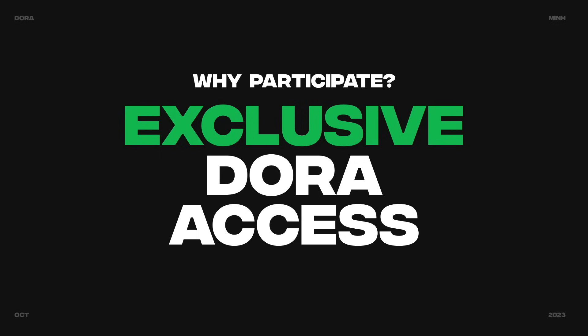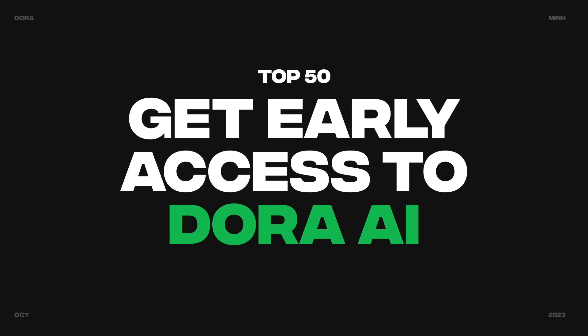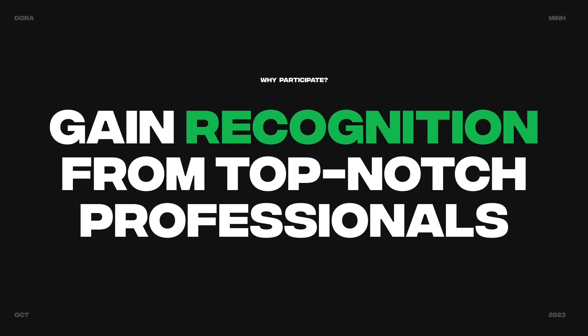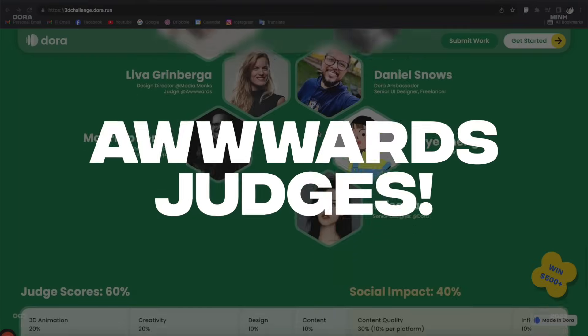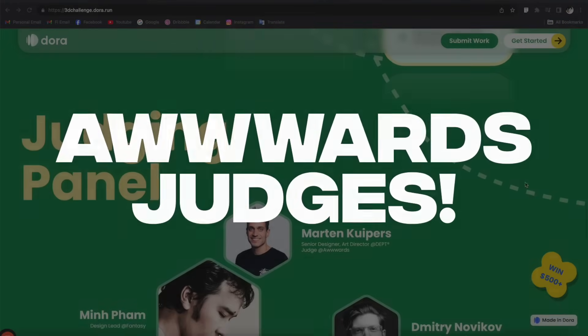Number 4: you'll have a chance to get exclusive Dora access. Everyone in the top 50 will get a fast pass and become a Dora ambassador, guaranteeing direct connection with the Dora team. You'll also get early access to Dora's next groundbreaking product — Dora AI — which was the top 1 product of the month on Product Hunt. Finally, this is a great chance to gain recognition from world-class professionals, as your work will be judged by a board of renowned designers and award judges from one of the most prestigious web design awards in the industry.